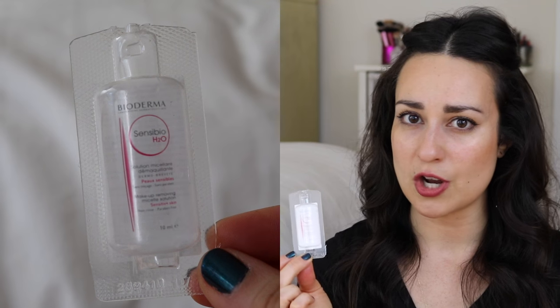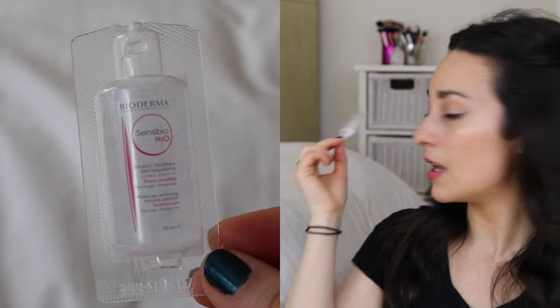I have a little sample of the Bioderma Sensibio H2O micellar water, decanted into a small jar that I keep where I do my makeup. I mostly wet the end of a Q-tip with it to clean up the edges of liquid liner when I'm doing a dramatic flick. I don't intend to use micellar water with any regularity in my skincare routine, but it was nice to try, and it's more effective than wetting a Q-tip with saliva.